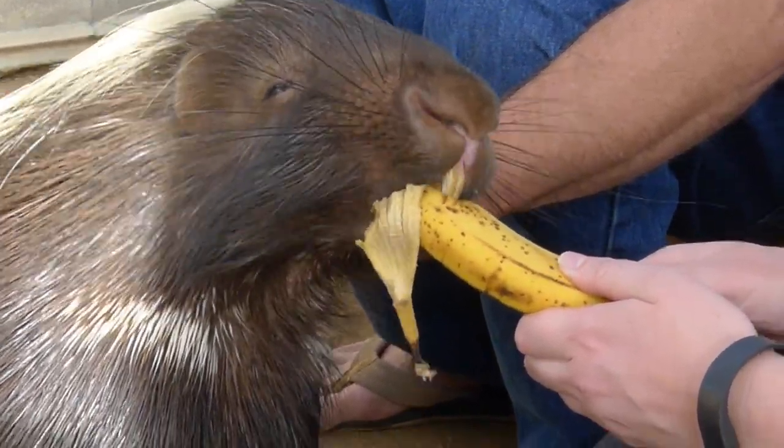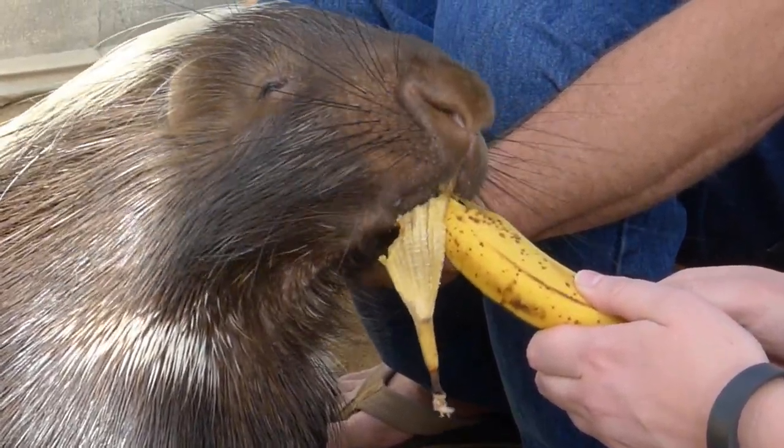A lot of times it caves in on them, or it floods, or they get sick and you can't get them out of the burrow.